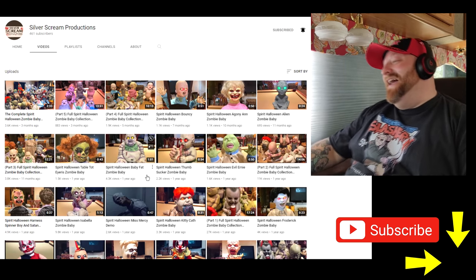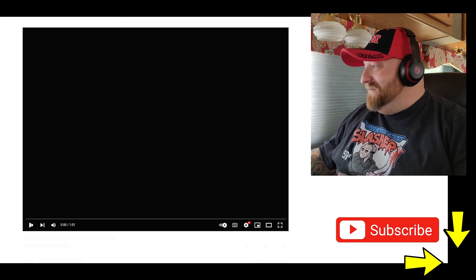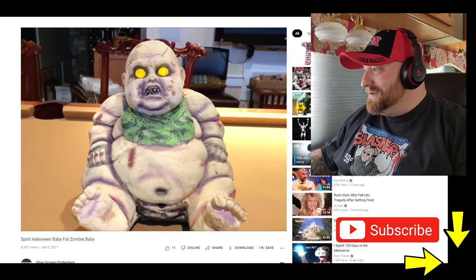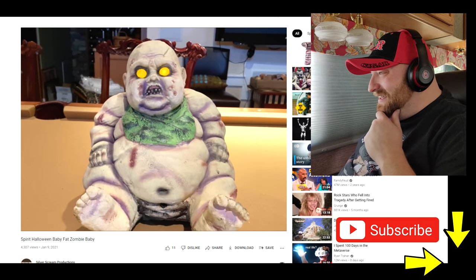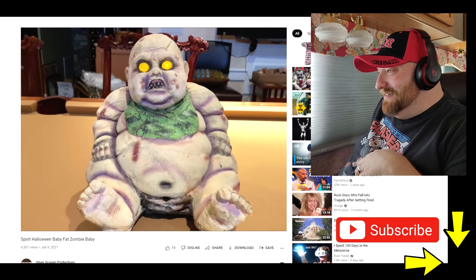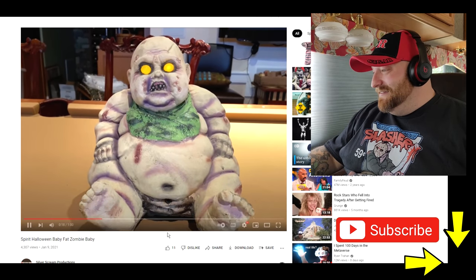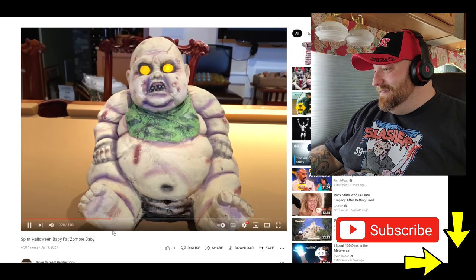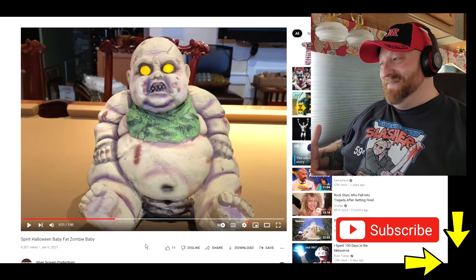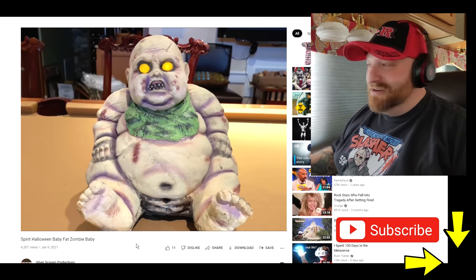Here's one I was excited to see — Spirit Halloween Baby Fat Zombie Baby. It's just a fat baby. He's basically making demon sounds and having respiratory distress because he's so fat. I'm pretty sure I heard a fart in there too. I think this came out in 2011 — you think people would lose their mind today if they put out a fat baby.